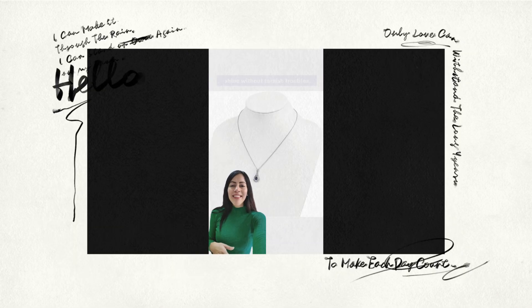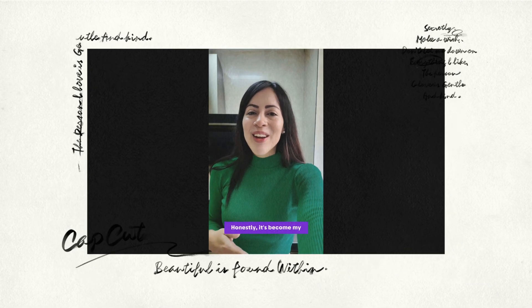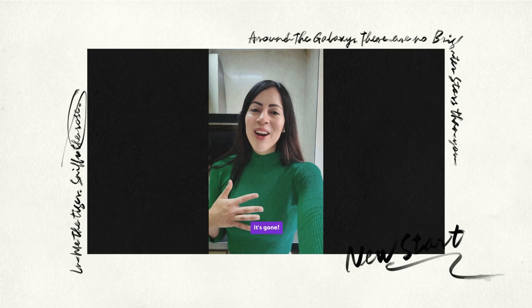Plus, rhodium plated means lasting shine without tarnish troubles. Honestly, it's become my go-to piece. So unique, so practical — ready to own your elegance. Get yours now before it's gone.